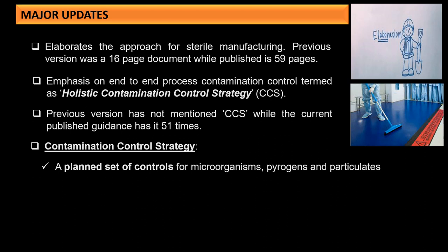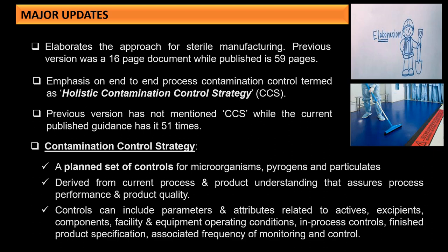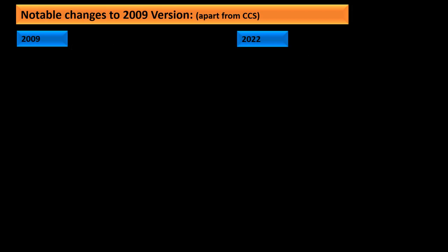The contamination control strategy is a planned set of controls for microorganisms, pyrogens, and particulates. It is derived from current process and product understanding to assure process performance and product quality. The controls can include parameters and attributes related to actives, excipients, components, facility and equipment operating conditions, in-process controls, finished product specifications, and associated frequencies of monitoring and control.